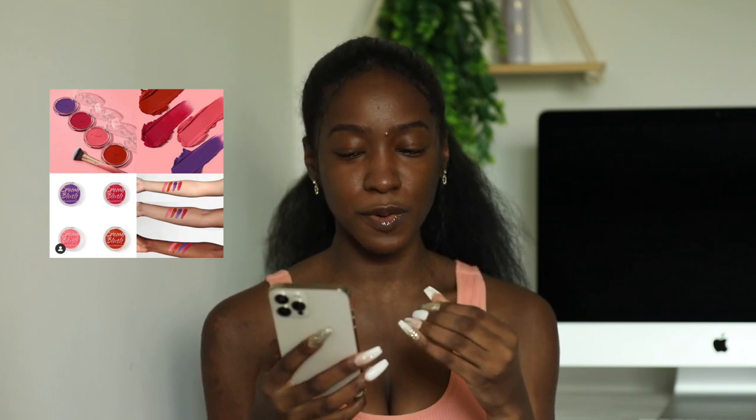Coloured Raine's new cream blush is here in shades Butterfly Smooches, Floral, and Spicy. I like a good cream blush and the pan size looks decent. I just don't love some of these colors — I prefer neutral blushes close to my skin tone. If I was going to pick one up it would be the darker pink, but I'm on the fence and need to see what other people say.